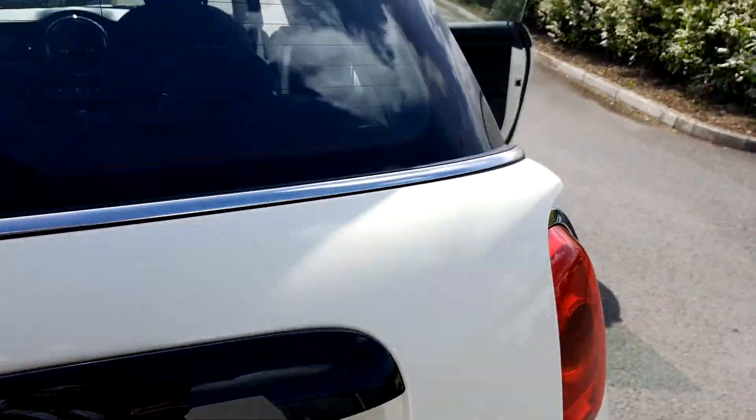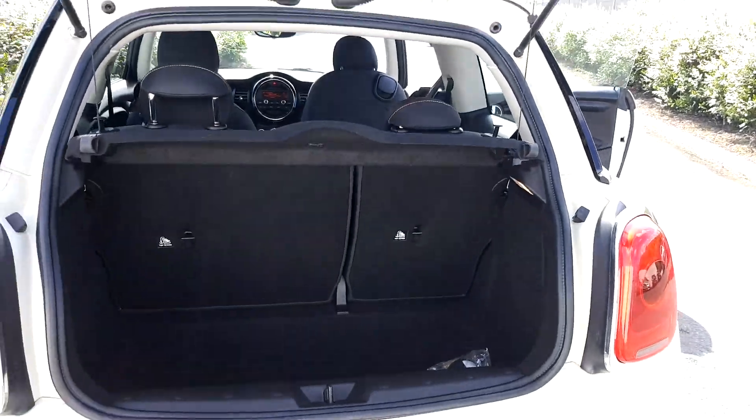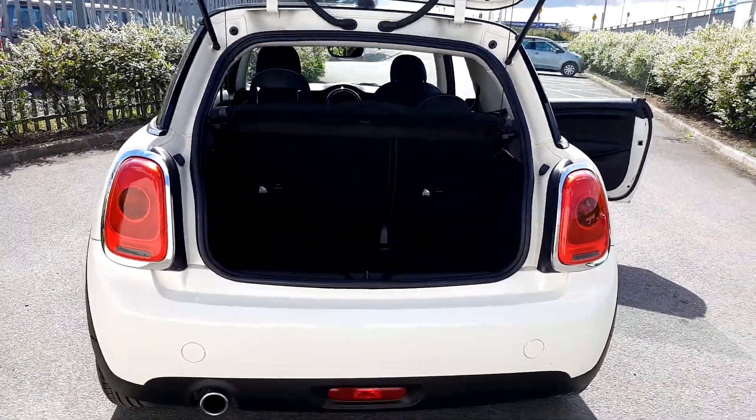To open the boot of the vehicle, press the button and it just comes up very swiftly. As you can see, there is plenty of space.